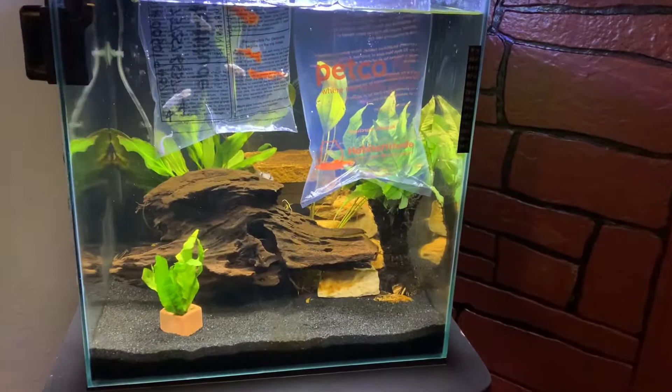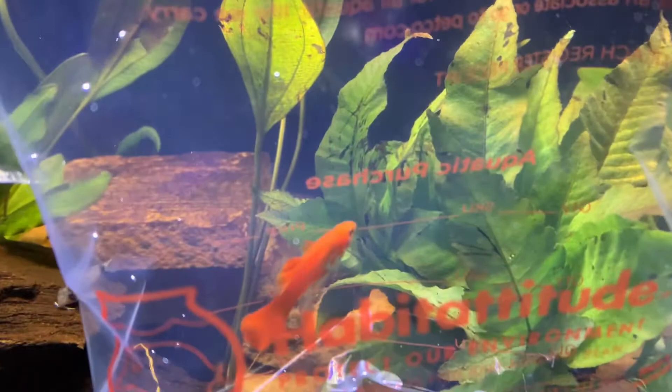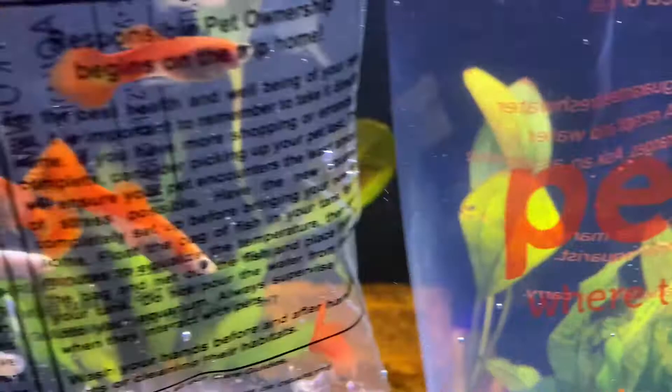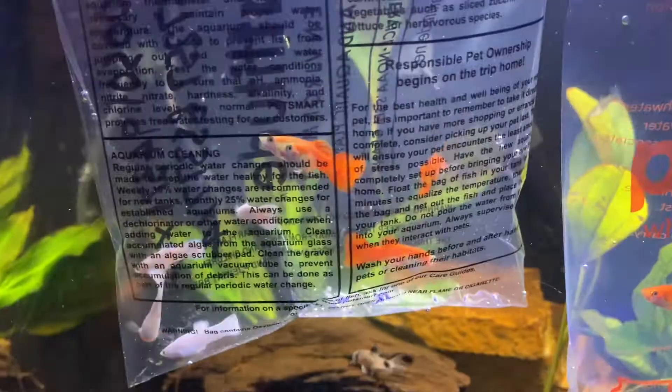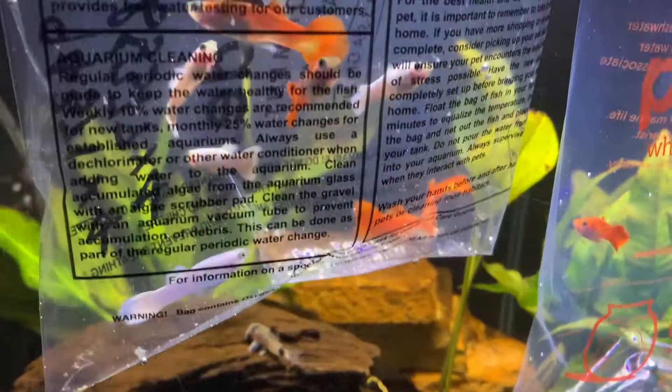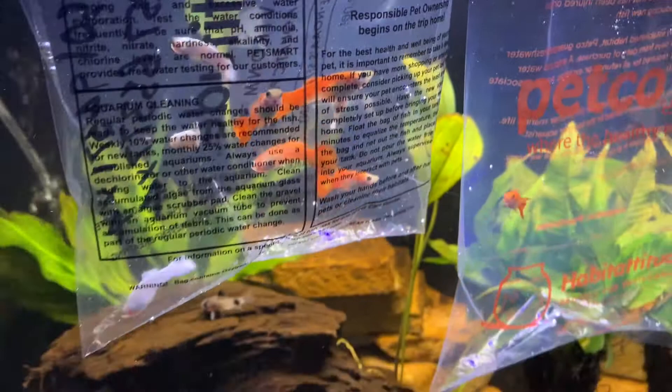I decided to restock my 15 gallon aquarium with some more guppies. The ones I had in here I had to relocate to one of my other aquariums. I went with this orange one since I think they're going to make my tank look very nice. They're actually called flamingo guppies. I also purchased some of the yin yang guppies — I'm not really sure how to pronounce that, I think it's Asian — but they're very nice and they're premium guppies.